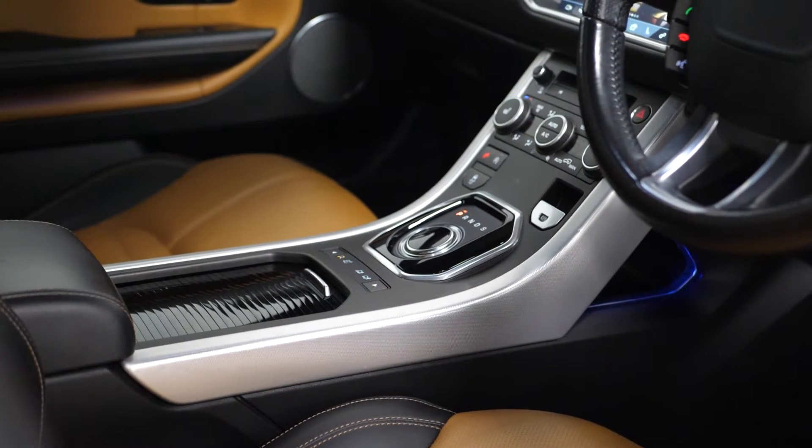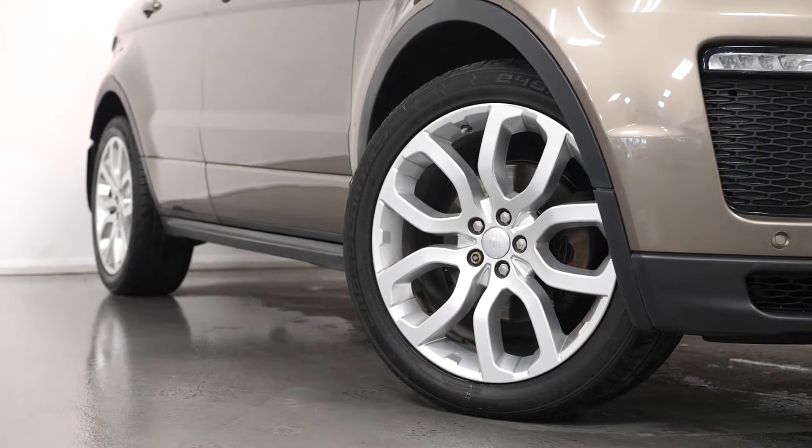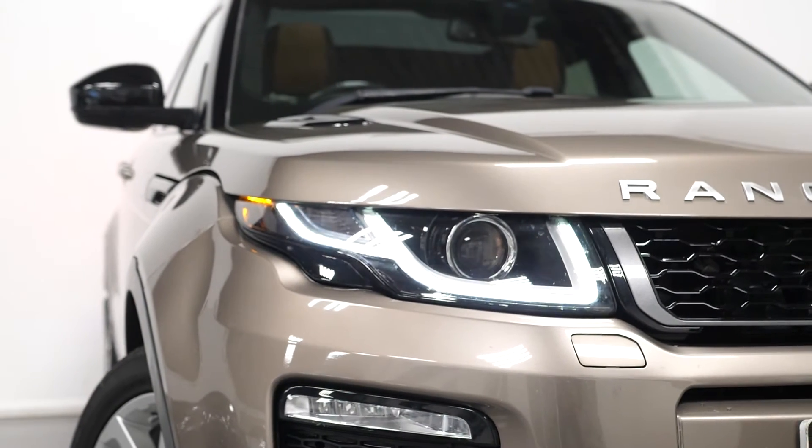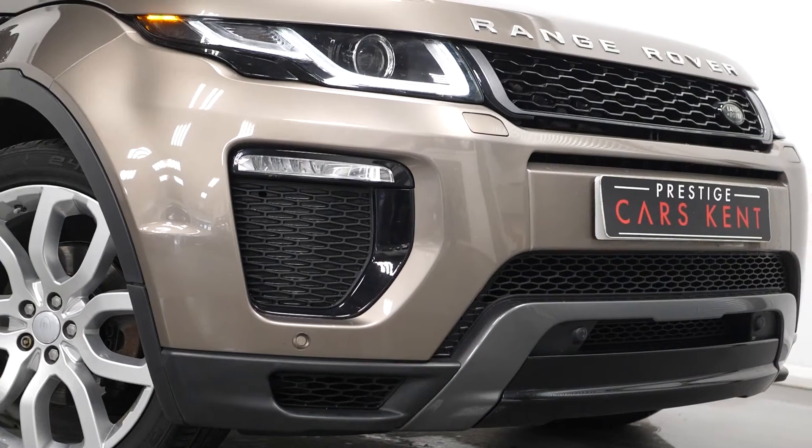The vehicle comes as standard with the silver painted 20-inch alloy wheels, LED daytime running lights at the front with the bi-Xenon headlight system, LED tail lights, and the HSE Dynamic exterior styling with the unique front and rear bumpers.